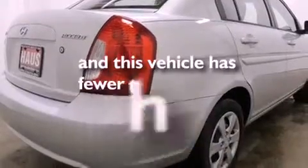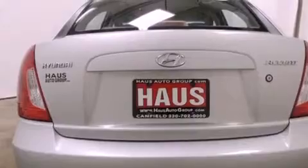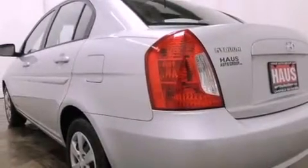This vehicle has fewer than 4,000 miles on the odometer. With an EPA estimated rating of 36 miles per gallon on the highway, fuel efficiency does not take a back seat.